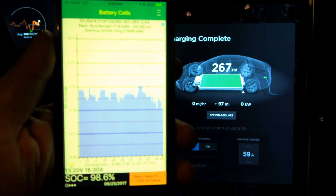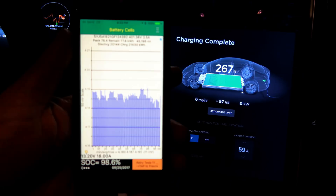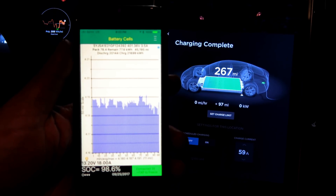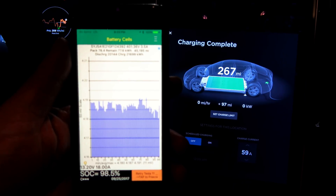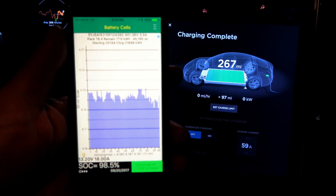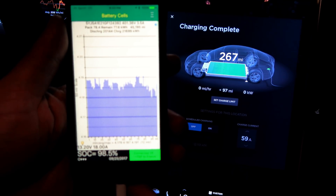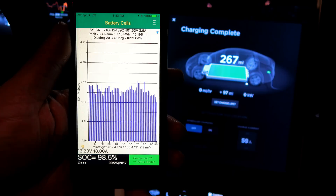Let's take a look over here at my little spy — I spy with my Tesla spy. Pack capacity after I got it back from Tesla: they let it sit with about three miles in the pack for about four days while they were waiting for parts. 78.4 kilowatt hours is what the car calculates as my pack capacity.